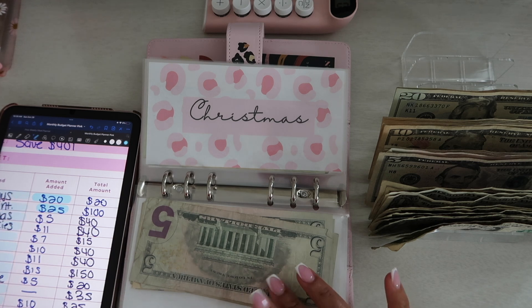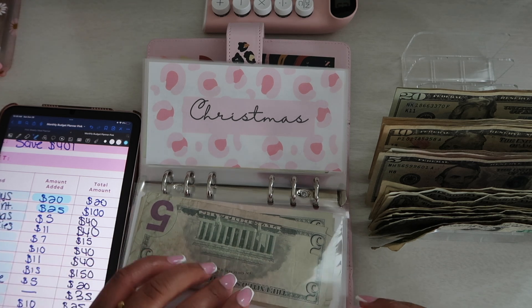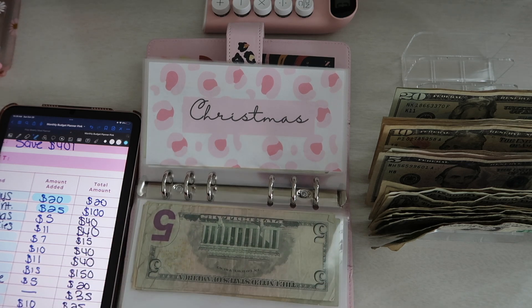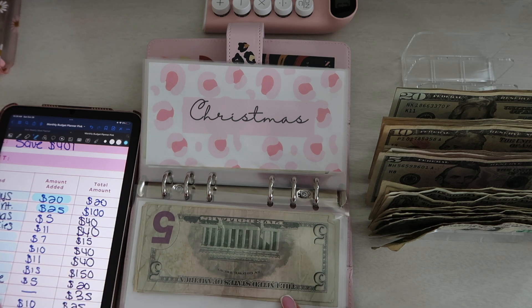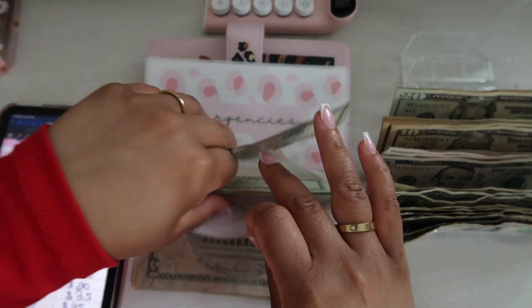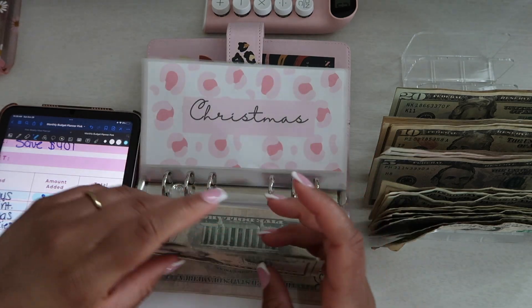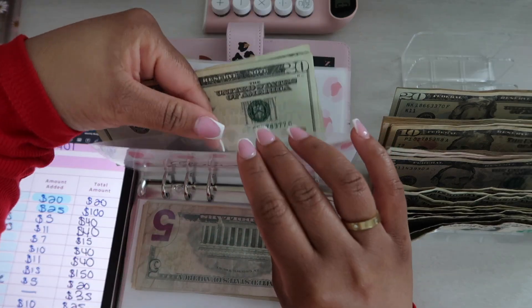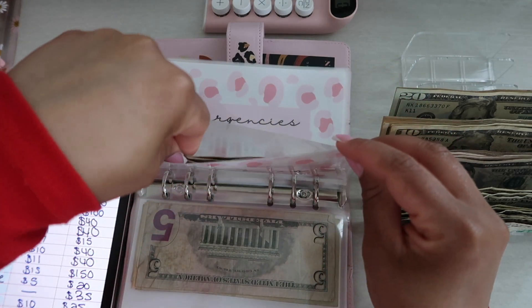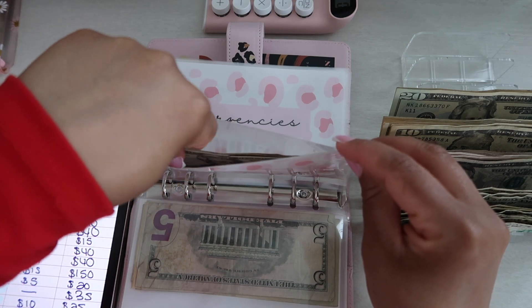Since I started doing cash stuffing, everything just works out. I feel like this is the first time I've actually been strict with myself. Christmas is getting $5, so Christmas now should have $45. Honestly, Christmas is going to be a little tight this year — I think I'm only going to stick to my immediate family: my mom, my dad, his wife, and her son who just recently came over from Venezuela.